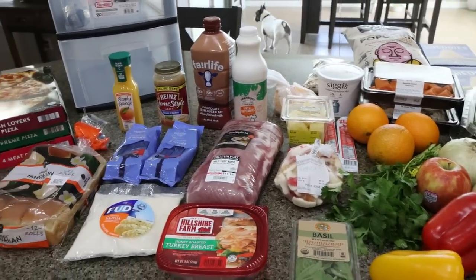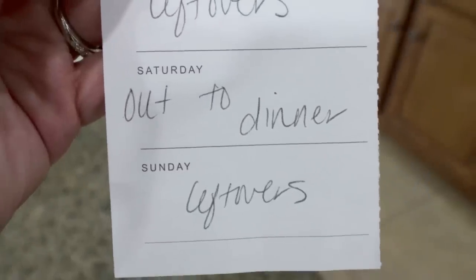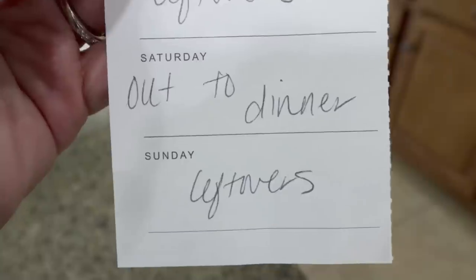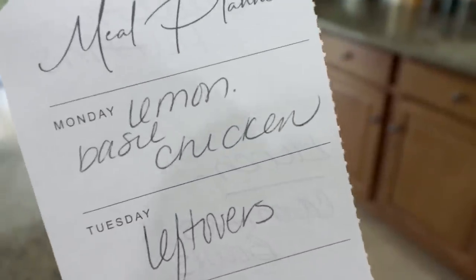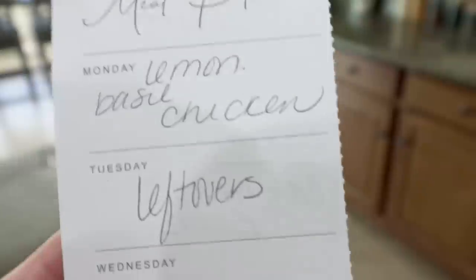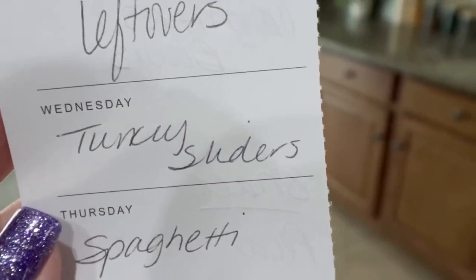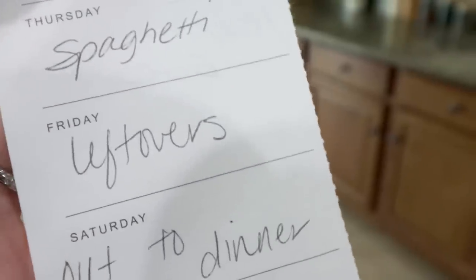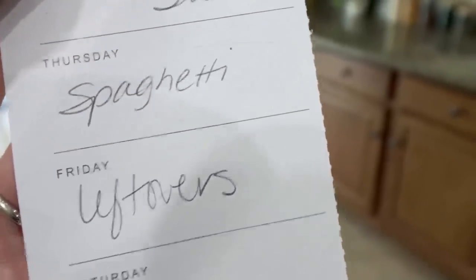Let's jump into what's on my menu for dinners and what you'll see in Monday's meal prep. Today, Saturday, I'm going to dinner with my bootcamp group. Tomorrow, leftovers. Monday, I'm making lemon basil chicken — you'll actually see that recipe in Wednesday's what I eat today. Tuesday's leftovers. Wednesday, I'm making those turkey sliders. My lovely husband would like spaghetti on Thursday. And then Friday, we'll eat up any leftovers from earlier in the week.